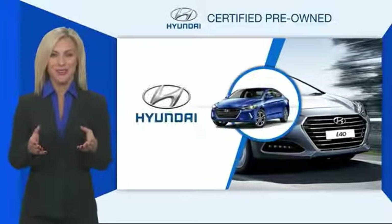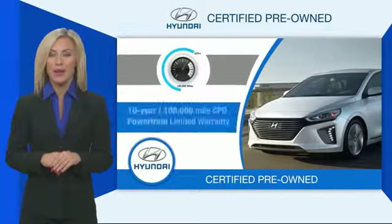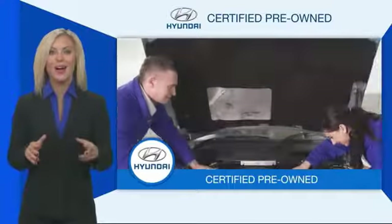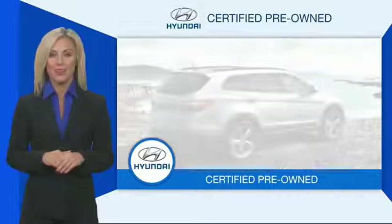Hyundai Certified Vehicles will provide you the confidence you desire in your next vehicle. All certified Hyundais come with a limited powertrain warranty, a comprehensive inspection, roadside assistance, and much more.